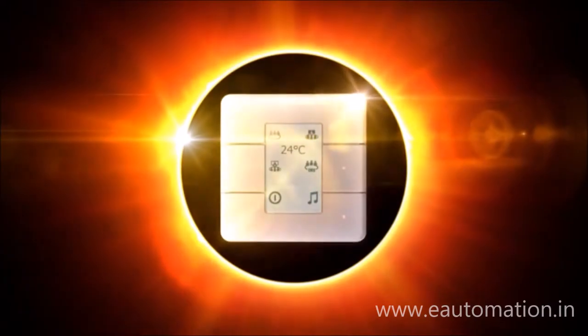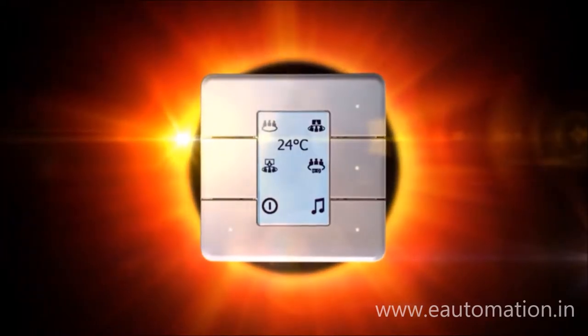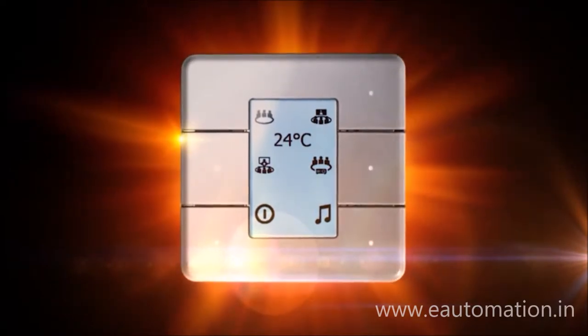Say hello to AntUmbra and say hello to a new user interface experience — a user control experience like no other. Connected lighting that delivers superior illumination and beyond.